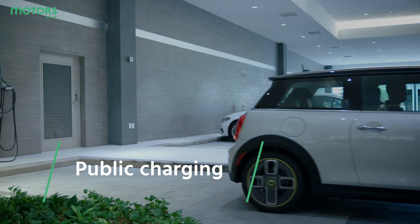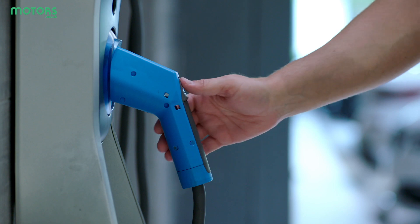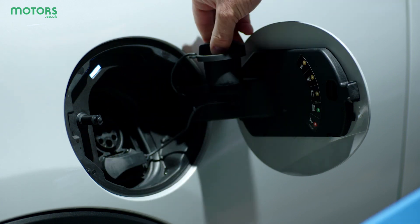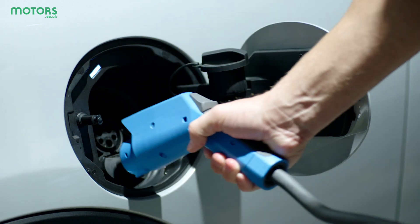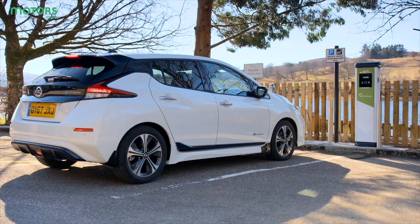When it comes to public charging, it's worth establishing first what type of connector your car needs. The two most popular are CCS and CHAdeMO, with the majority of vehicles using the former. You'll be able to find out which one your car uses by checking the port or looking in your vehicle's manual, though the retailer should have told you what type your car uses beforehand.